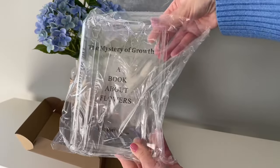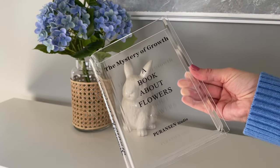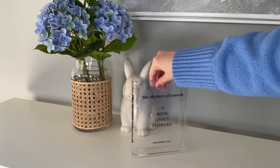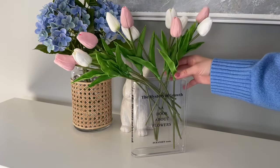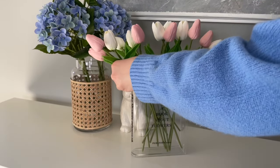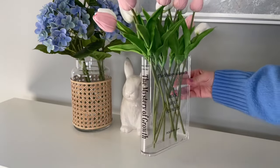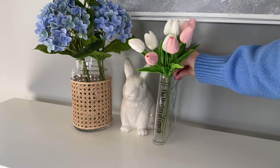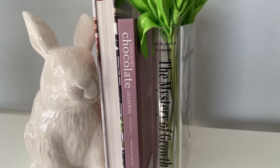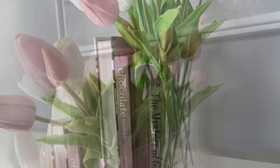Next is another Amazon find, perfect for any book lover. This is actually a clear vase in the shape of a book — perfect if you just want to add a little vase somewhere without a lot of room. It's really unique and fun looking. I'm going to style this one with some faux tulips, but you can definitely add real flowers too. I'll show it styled next to a few books — how fun would this look on a shelf next to your favorite cookbooks or seasonal ones?